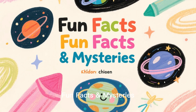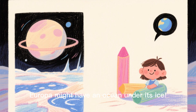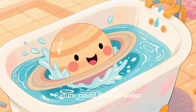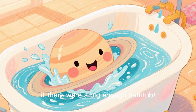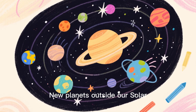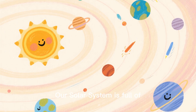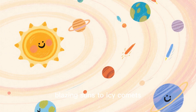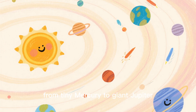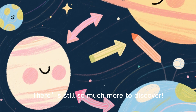Fun facts and mysteries! Jupiter's moon Europa might have an ocean under its ice. Neptune's winds can blow faster than sound. Saturn could float in water if there were a big enough bathtub. New planets outside our solar system are called exoplanets. Our solar system is full of wonders, from blazing suns to icy comets, from tiny Mercury to giant Jupiter — and there's still so much more to discover!